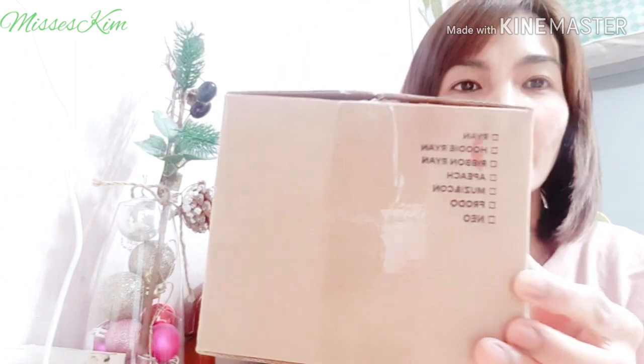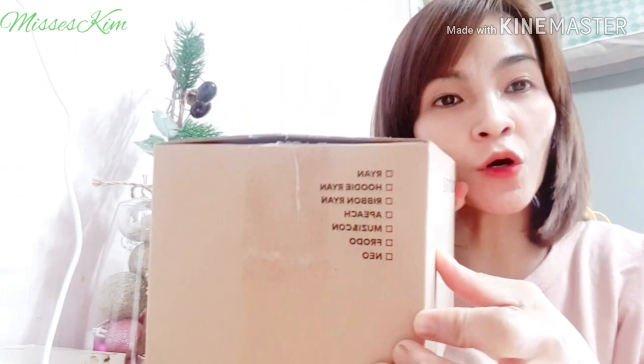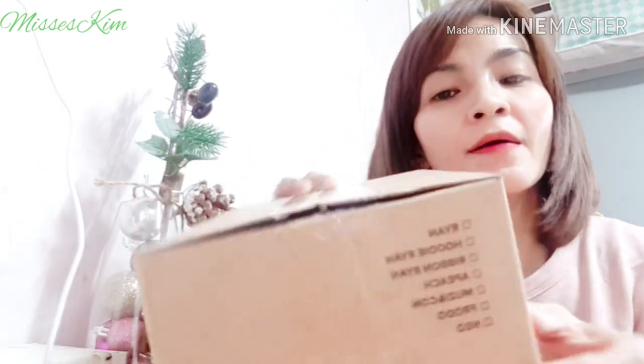I already opened it actually, so I just put it back in the box again — just to show that it says Kakao Mini. And on the side, you can see the different characters. That's Kakao Talk. If you have the Kakao Talk app on your cellphones, you'll already know the Kakao characters.